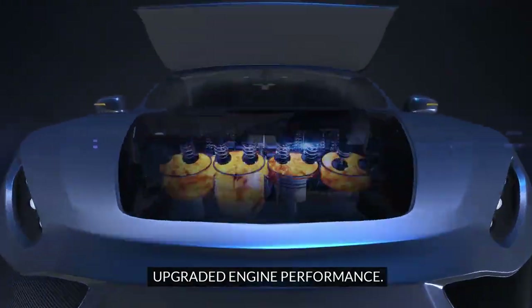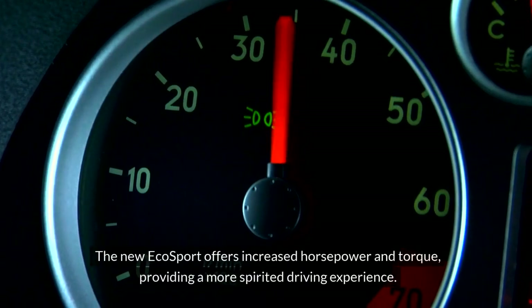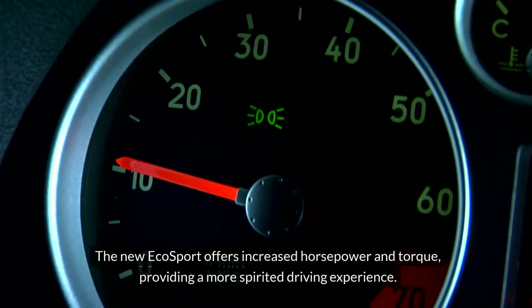Upgraded engine performance. The 2024 Ford EcoSport boasts significant enhancements in its engine performance compared to the 2023 model. The new EcoSport offers increased horsepower and torque, providing a more spirited driving experience.